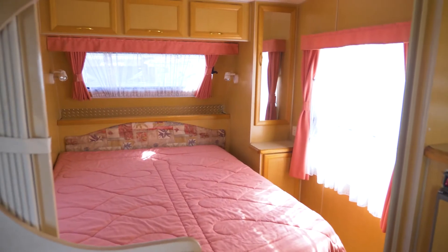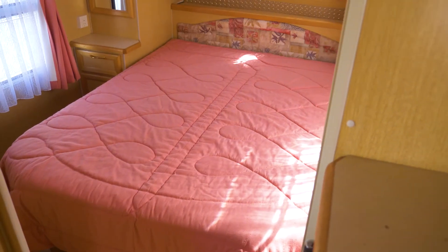Coming through, you've got the island bed. So you've got wardrobes either side, lots of storage. It's fabulous.